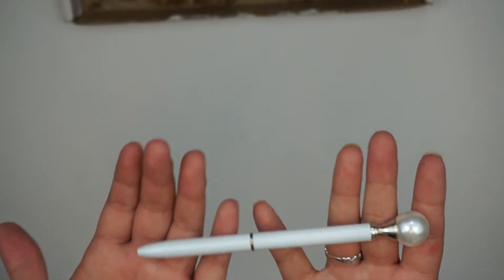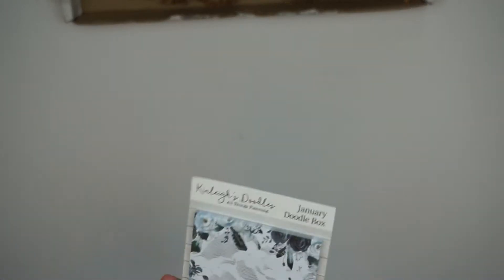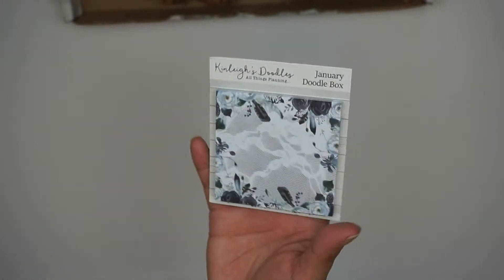Sorry for all the ambient noise — I can only really film on the weekends now because my work schedule is changing and it's been really crazy. Next up in here are these sticky notes. You get a pad of 20 and it is the same pattern as the journal card — super cute.